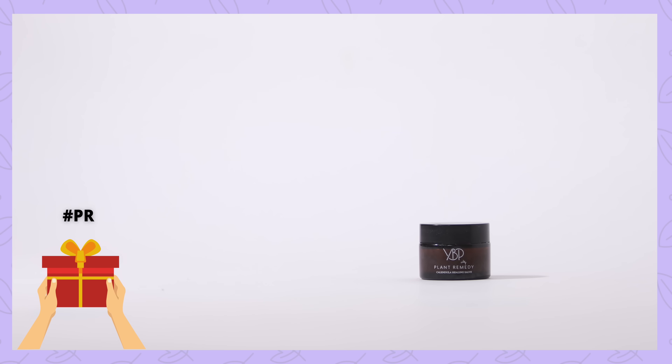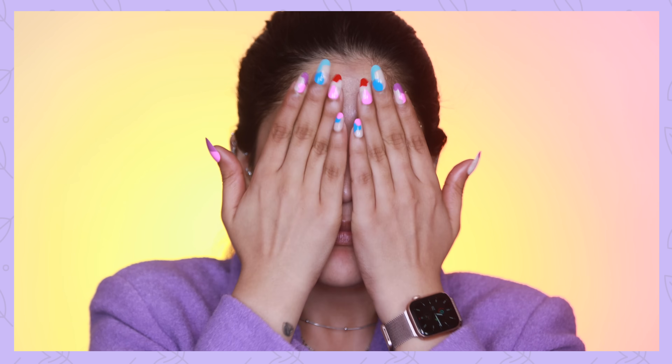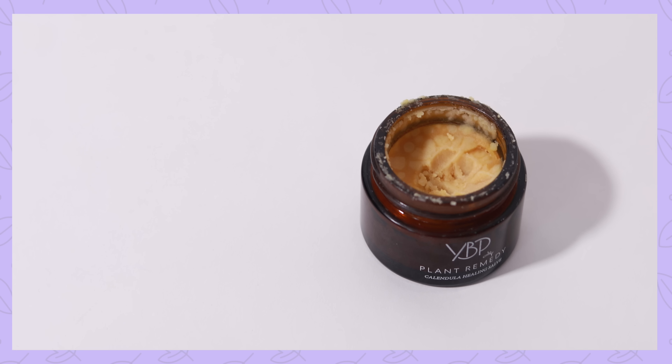Let's move on to skincare. The first product I want to talk about is YBP's Calendula Salve. Guys, this is such a beautiful product — so healing, moisturizing, and nourishing. Right now it's completely frozen, so I take a little bit and warm it up between my palms and pat it into my skin. You can also warm it up by placing it in a bowl of hot water. In summer the texture is so buttery, creamy, and yummy. For people with dry skin, a compromised skin barrier, or inflamed skin who just want calm and nourishing love — get this ASAP.